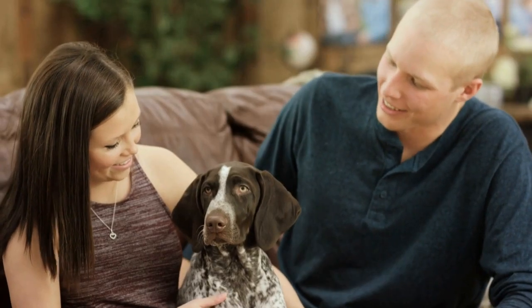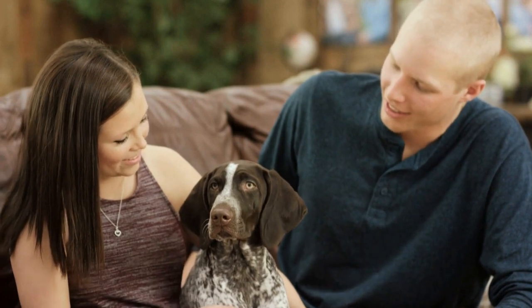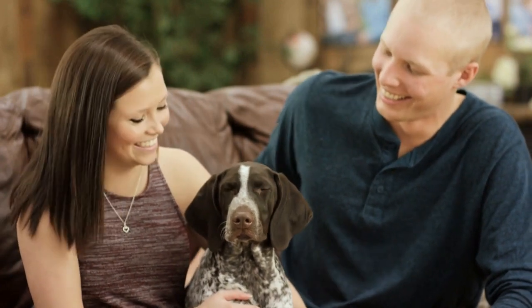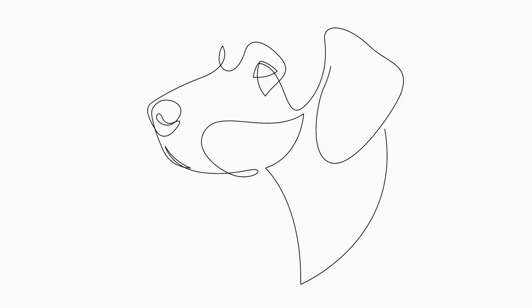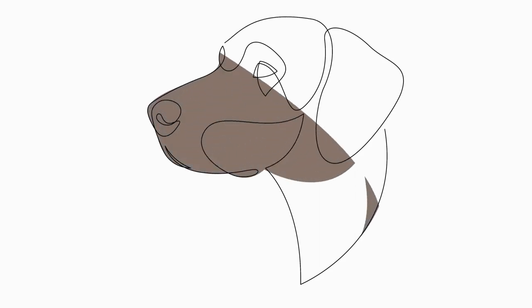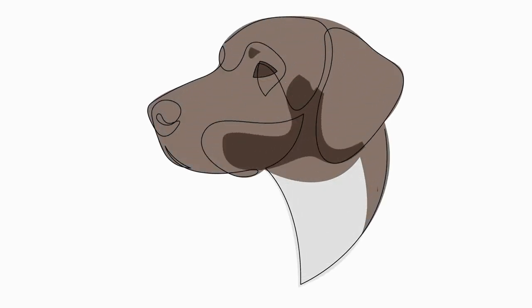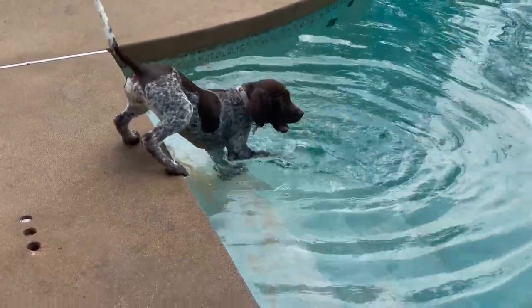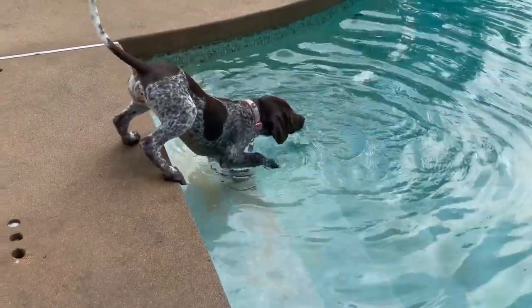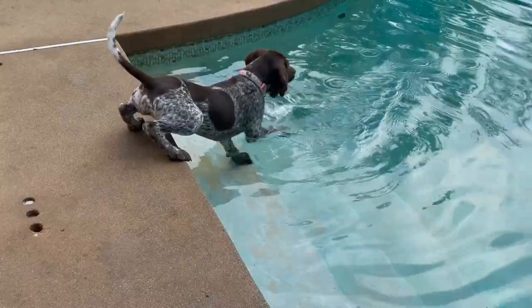Apart from genetics, several other factors can contribute to the development of hip dysplasia in German Shorthaired Pointers. Rapid growth during puppyhood, improper nutrition, excessive exercise on hard surfaces, and obesity can all increase the risk of hip dysplasia. Therefore, providing a balanced diet, controlled exercise, and maintaining a healthy weight are crucial for the overall well-being of German Shorthaired Pointers.